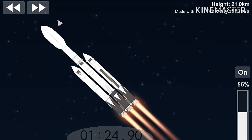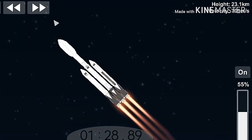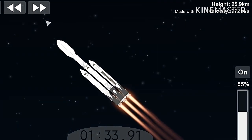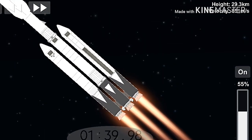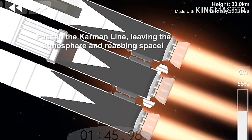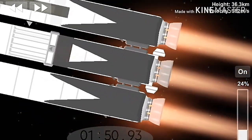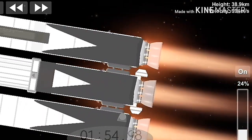Trajectory looking good. You can hear the applause behind me as we've gotten past maximum dynamic pressure. Next event coming up is chilling of the MVAC-D engine, to get the turbo pump ready to ignite the main engine on the second stage in another couple of minutes. Merlin engine performance looks good.